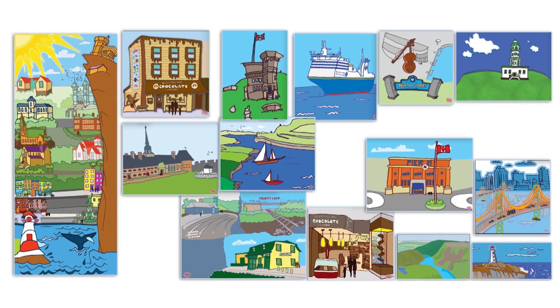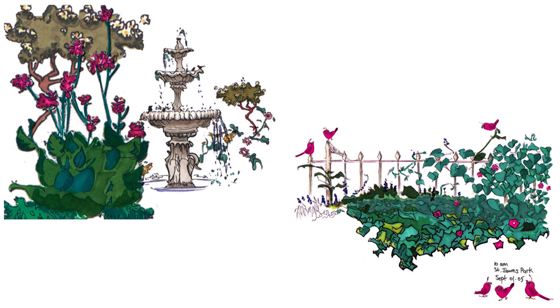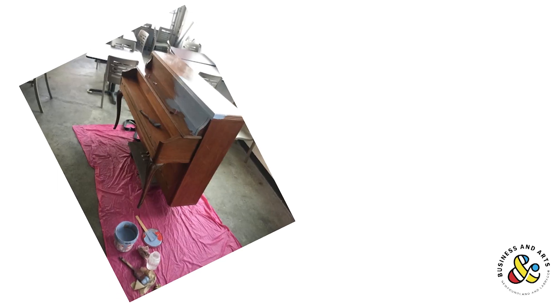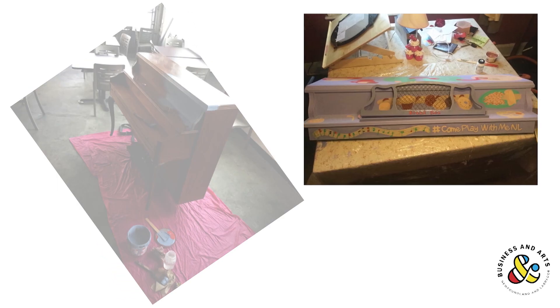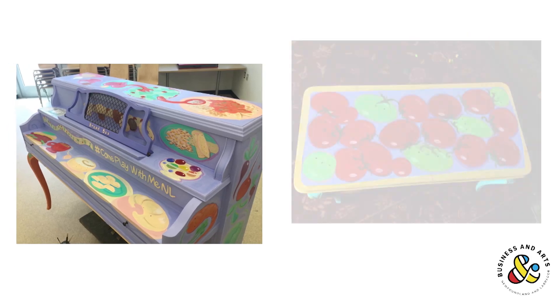Even though you're busy with Sassy Tuna, you're still out there doing your own artwork and community artwork. Can you tell us about some of those outside-the-studio events? I was really happy to connect with Business and Arts NL — they really championed the piano painting program. It's a really nice thing for anyone teaching art to actually be actively out working at their trade.